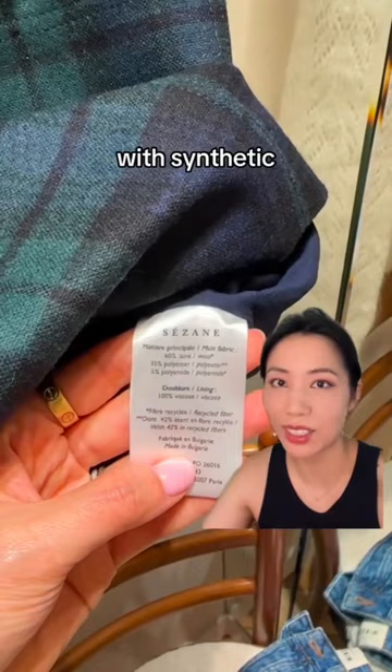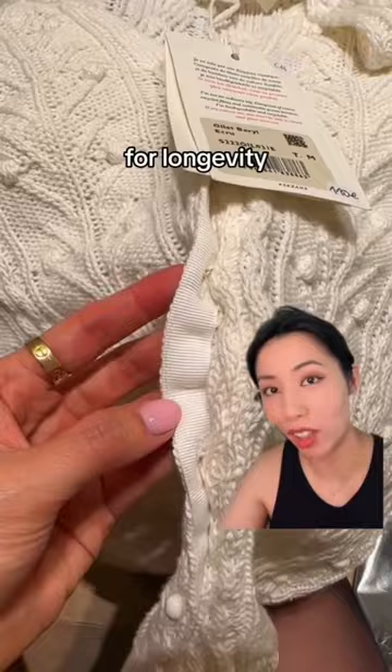Lastly, I tried on this sweater with little pom-pom details. The buttonholes are reinforced for longevity. It's 100% cotton. It was 110 euros, and it was really soft.